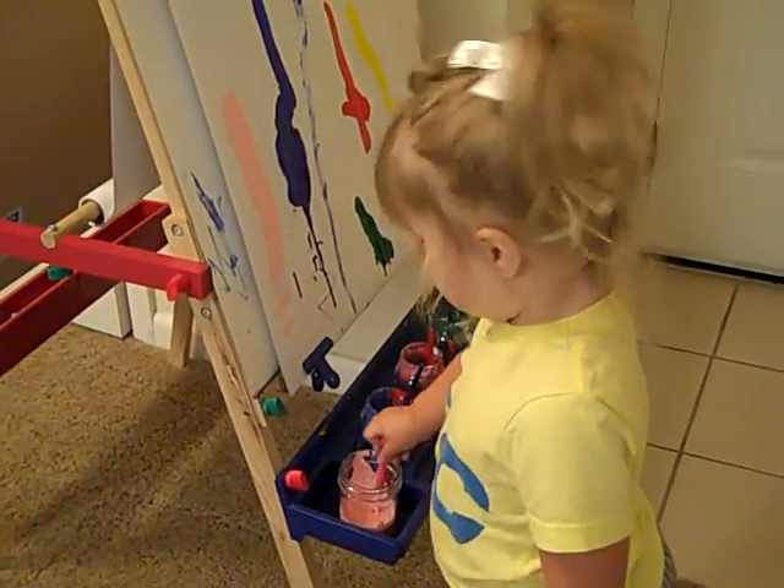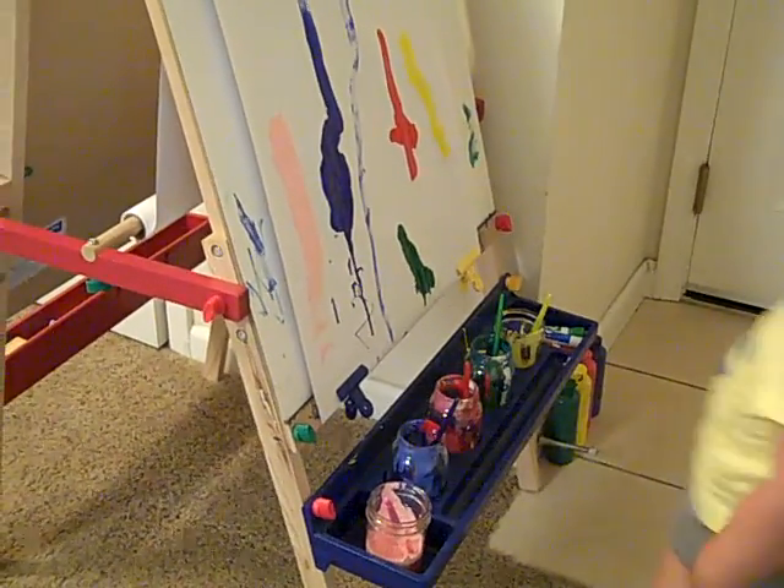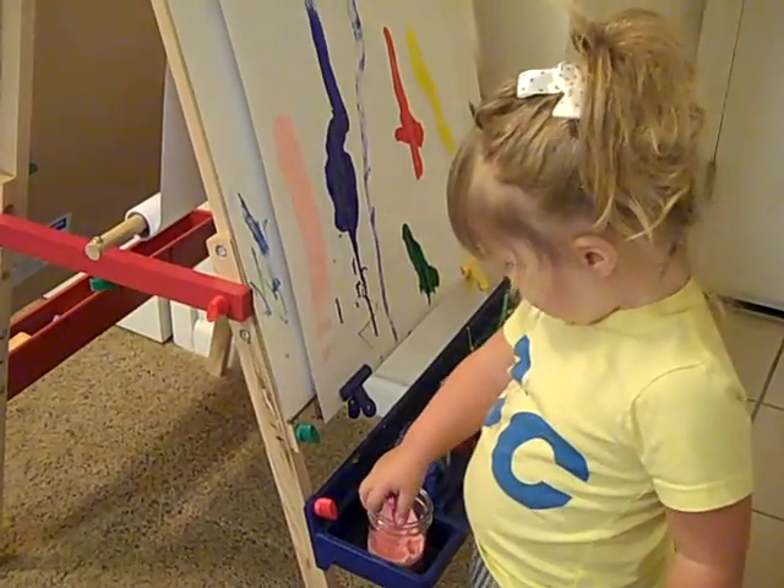You making a pretty picture? Yes. What color are you using? Princess. You're using a princess color? Yes. What are you making? Are you painting princesses? Yes.